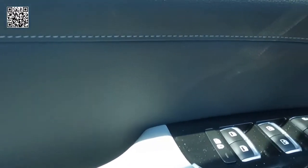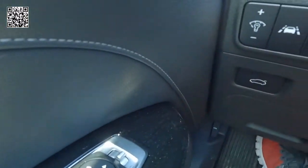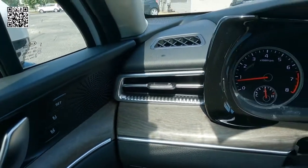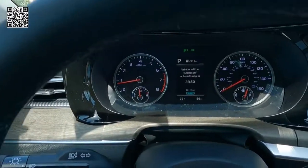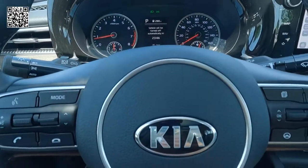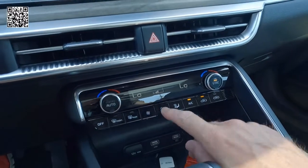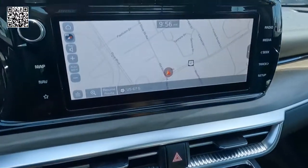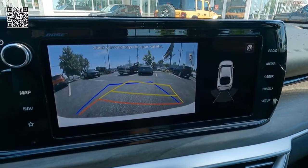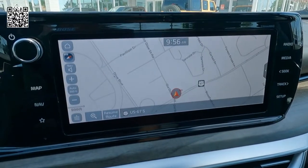Advanced cruise, forward collision avoidance assist, blind spot collision warning, rear cross-traffic warning, lane departure, lane keeping. As we look at the instrument cluster as well as the fingertip controls on the steering wheel. This is a 10.4-inch touchscreen with Bose audio and 12 speakers. Android Auto, Apple CarPlay.